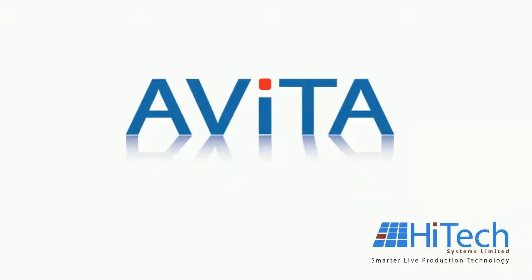Thank you for watching the presentation on Avita, the flexible control system for growth and change. Hi-Tech Systems has produced a truly unique product in Avita, a new production control system providing real-time machine control solutions over your network.